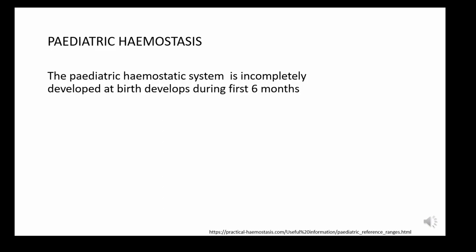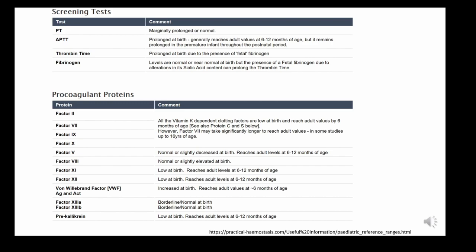Paediatric haemostasis is incompletely developed at birth, and during the first six to twelve months of life the clotting factors reach therapeutic levels.